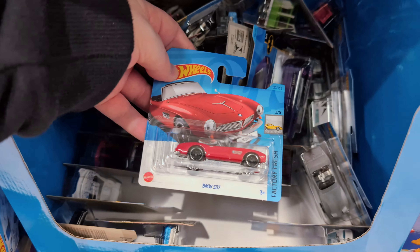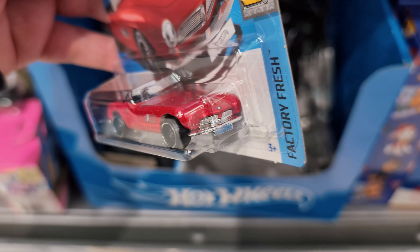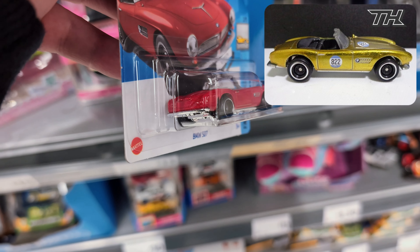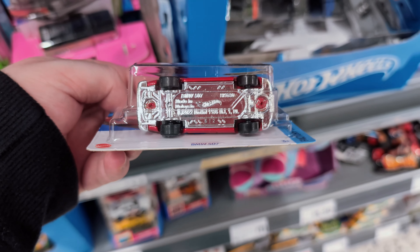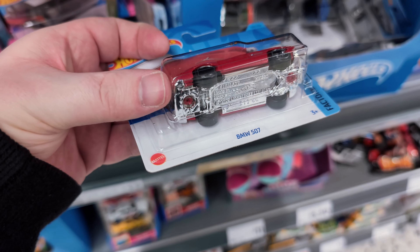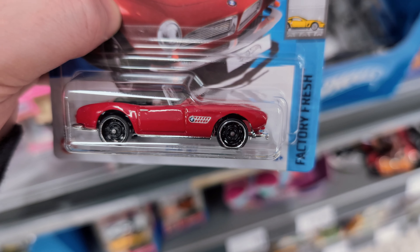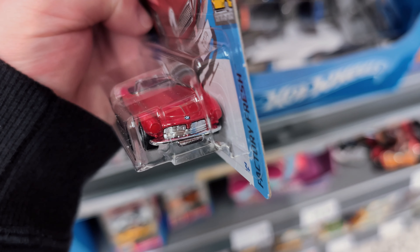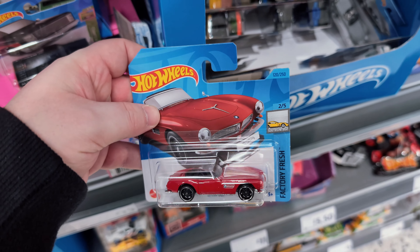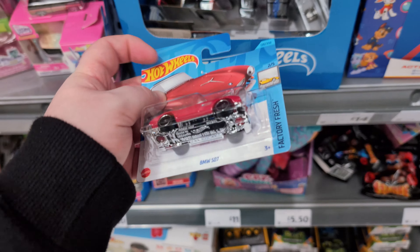We've got the BMW 507, which is a super treasure hunt in 2024, but just a normal casting from 2023. I like the metal body and metal bottom - that's cool. I like the wheels on this thing, nice BMW badge on the side and on the front. Not really much going on at the back, but still a very nice looking casting. Got to love the factory fresh set.